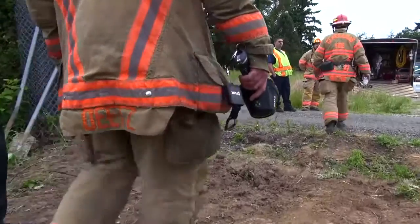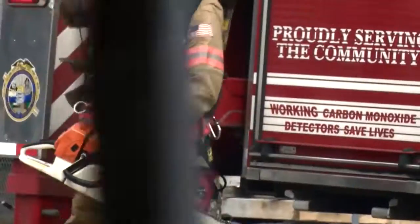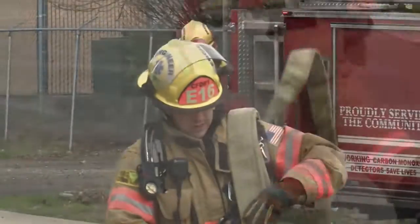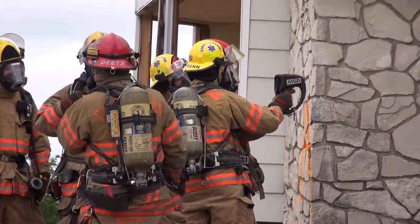Now that the cost of that technology has come down, we're able to use thermal imaging technology on the outside of the structure as well. It's become a necessary tool — just as a portable radio, just as a hose line, just as an axe, or just as a ladder for a ladder company.